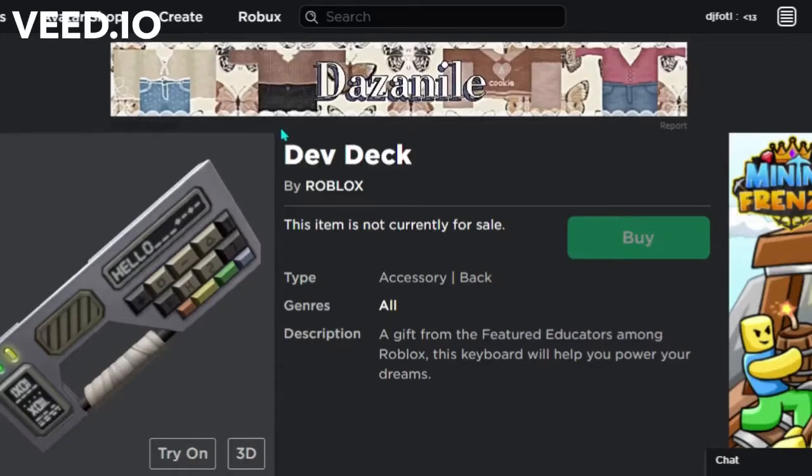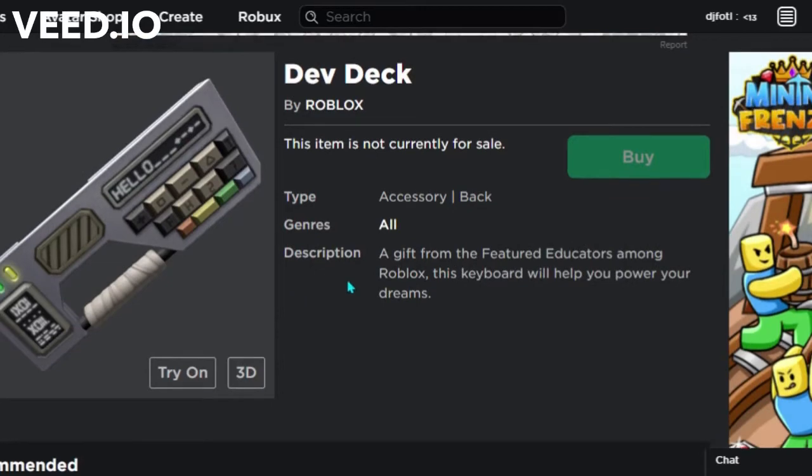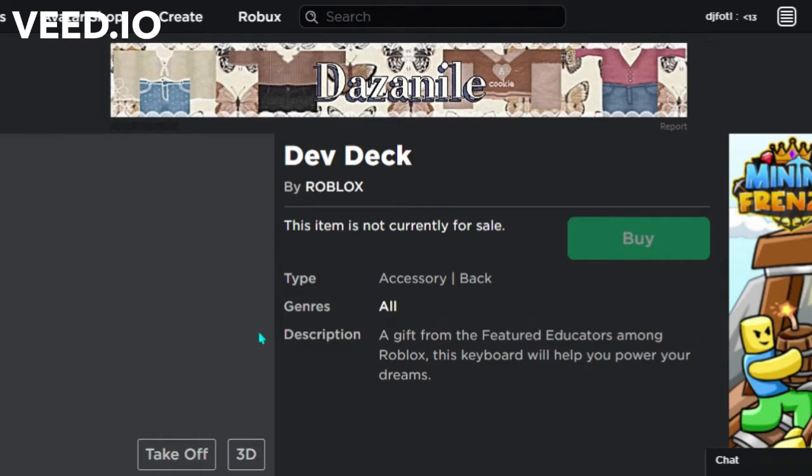Hey guys, it's DJ. In this video I'm going to show you how to get the Dev Deck — it's a new Roblox accessory. It says it's a gift from featured educators on Roblox. This keyboard will help you power your dreams.